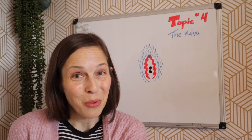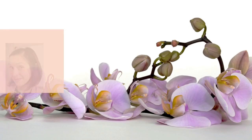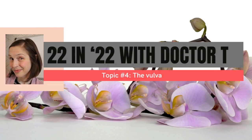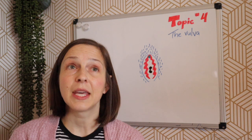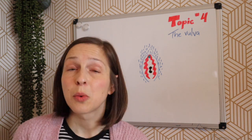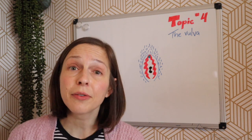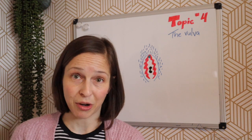Welcome to 22 in 22. Today's topic is the vulva. For today's episode I'm going to be focusing on the outer or appearance parts of the vulva as well as some definitions. There are a few different components like the clitoris and the vagina that are covered in separate episodes.